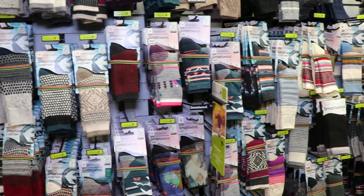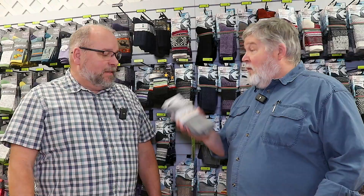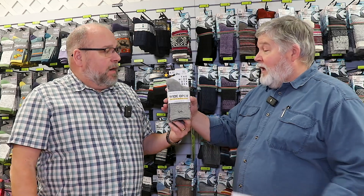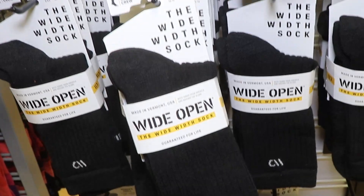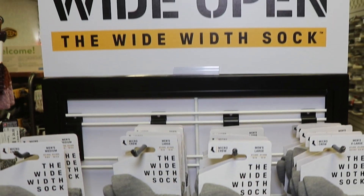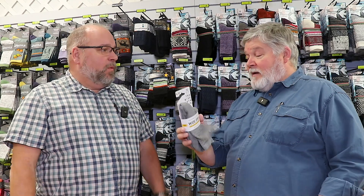We have our traditional buy four, get two free on the Smartwool and Darn Tough socks. There are a ton of them — men's, women's, kids, heavy ones, light ones, dress ones. Brand new socks from Smartwool. Something new from Darn Tough actually — the Wide Open sock line. It's for people with wide feet, people that don't like a tighter fitting sock, but they still stay up and still have the lifetime warranty. They're part of the deal too, so you can mix and match them with the Darn Tough.